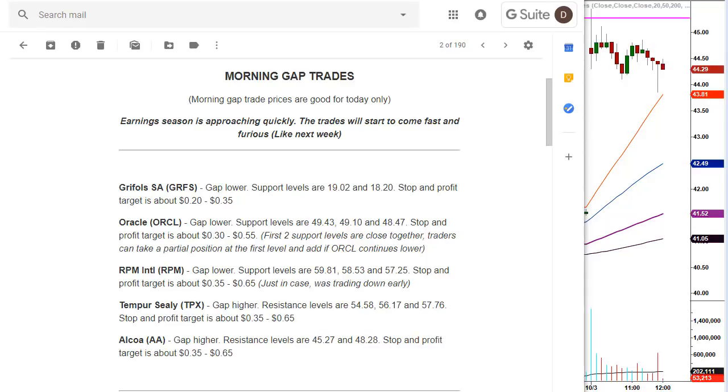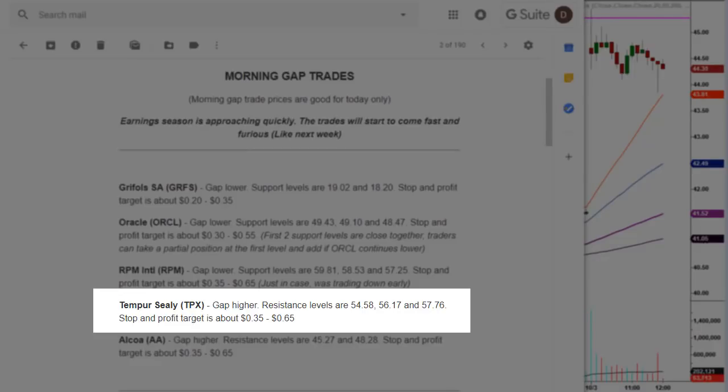The two that hit their levels: the first one was Tempur-Sealy TPX. This one was in the news — one of their competitors is going out of business, so their stock's going higher. Gap higher. Resistance level is $54.58, and I gave two secondary levels above that — they did not come into play. Stop and profit target is about $0.35 to $0.65. Keep two things in mind: these are minimum profit targets. And when I give more than one support or resistance level — which are the same price levels that course traders can calculate on their own — these are all separate and independent trades. We can have more than one trade in the same stock and more than one profitable trade in the same stock in the same day.